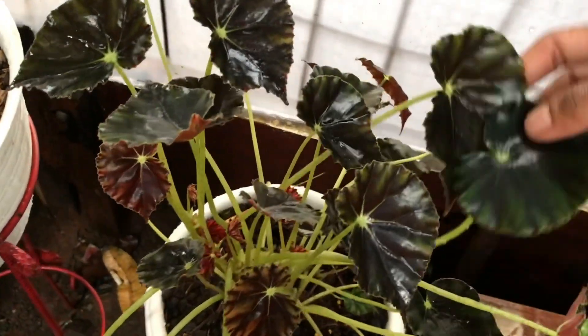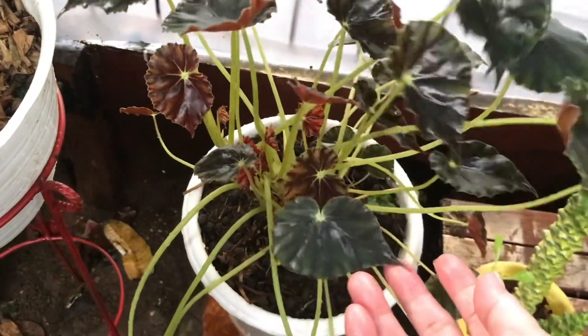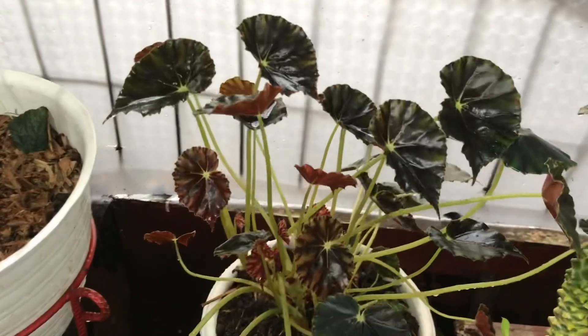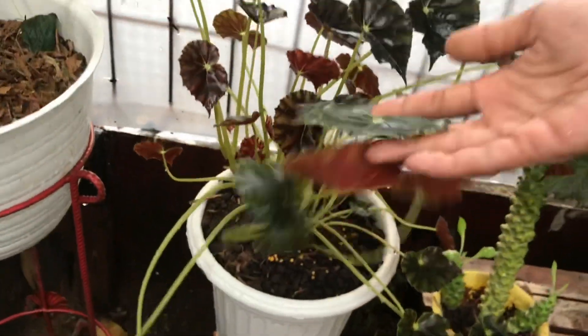Nah ini Begonia Black Carpet. Udah rimbun nih, berapa? Ini 150 ribu. Daunnya banyak banget, rumpun ya?